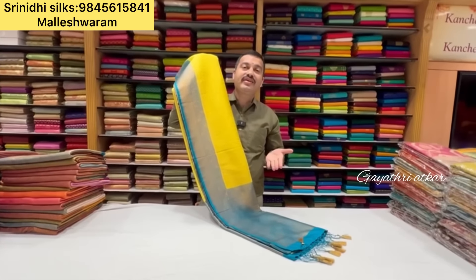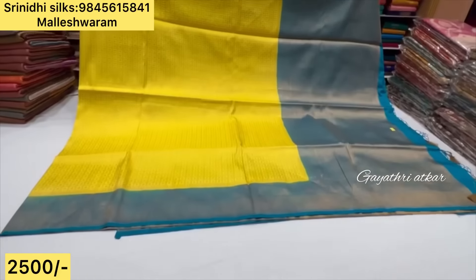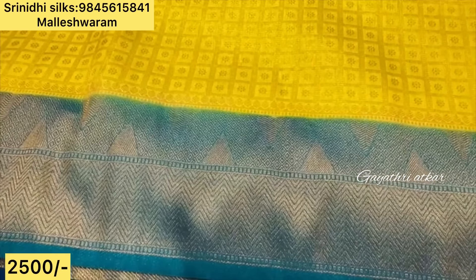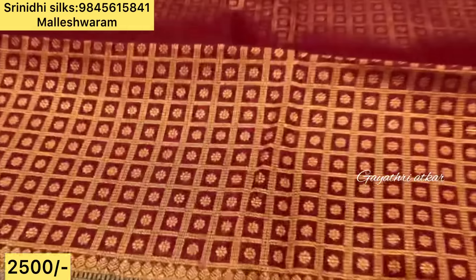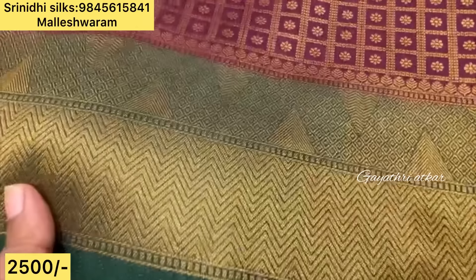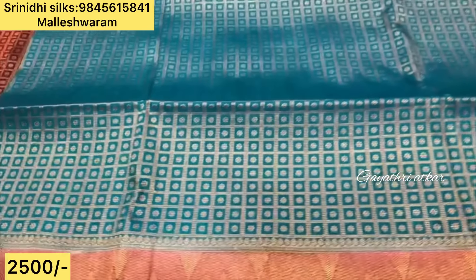This is ₹2,500 — first quality Banarasi softy. Contrast colors also available. Brocade blouse, checks pattern, saree motifs with butta. See the colors and designs. For payments, kindly contact the number shown in the display. You can also take a screenshot of the number shown on screen.